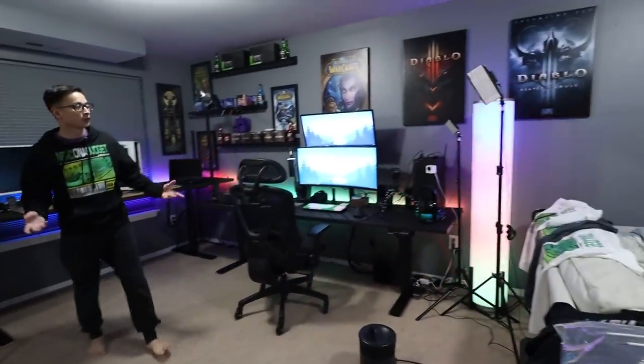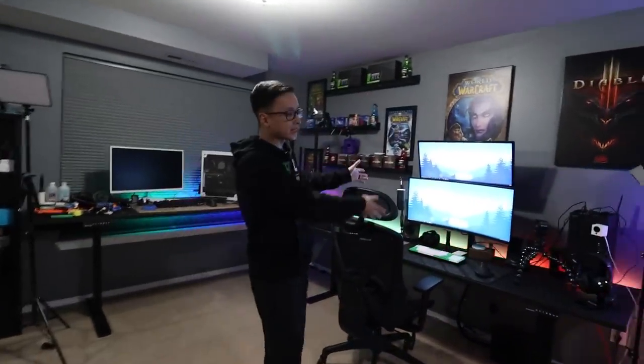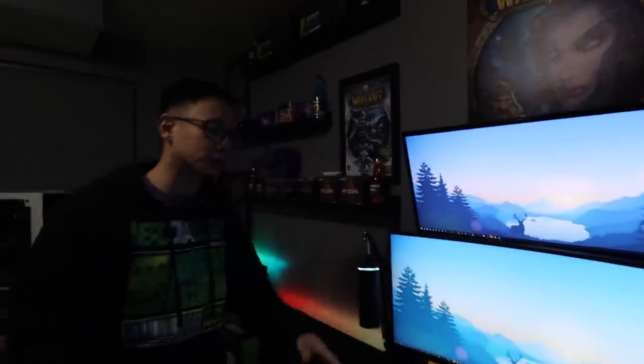Now we are moving over to the main section of the studio. This is where I spend the majority of my time — this is where my main desk setup is, where the PC is, as well as the test bench and the streaming setup.